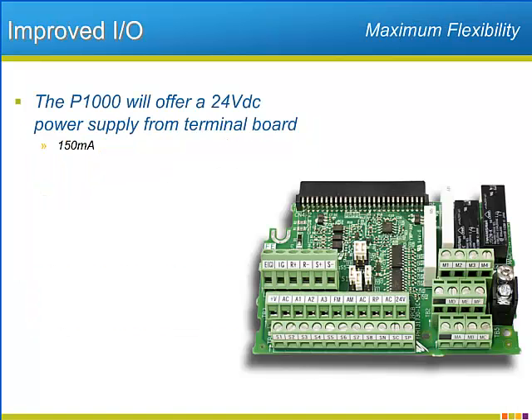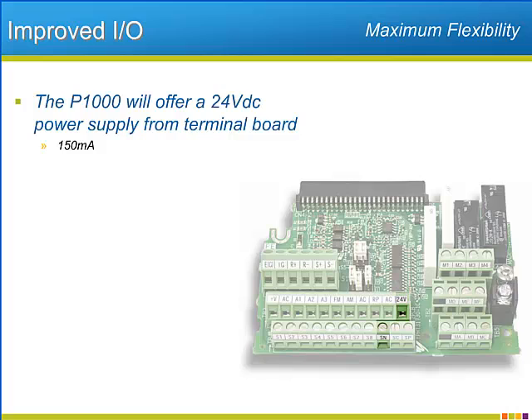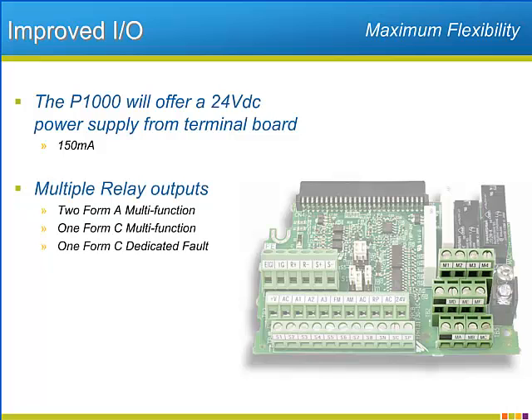Adding to the P1000's flexibility and convenience is the amount and type of I/O. The P1000 will have onboard 24-volt DC power terminals. The 24-volt supply will have the ability to source up to 150 milliamps — a power supply like that will come in handy when power for sensors and transducers is necessary. The drive will have two Form A and one Form C output relays that will be customizable as to their function.